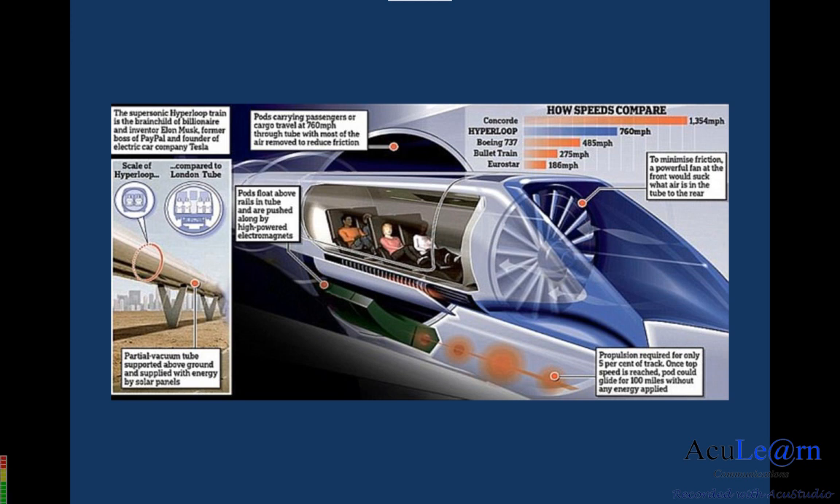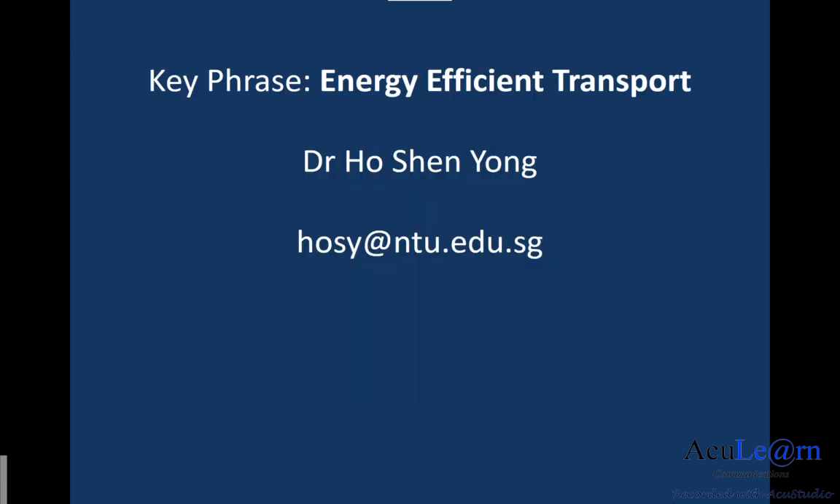If you're interested to work on such a project and explore possibilities for a more energy-efficient form of transport, you can drop me an email, and we'll see if we can form a group together and work on such a project. Thank you.